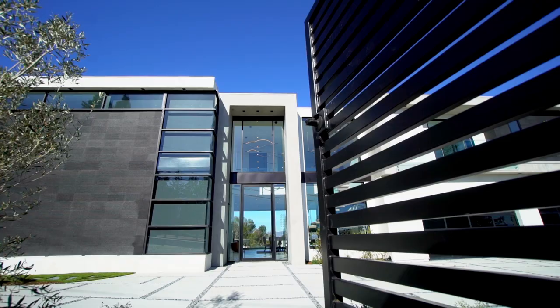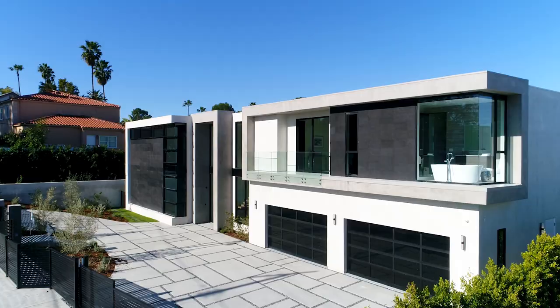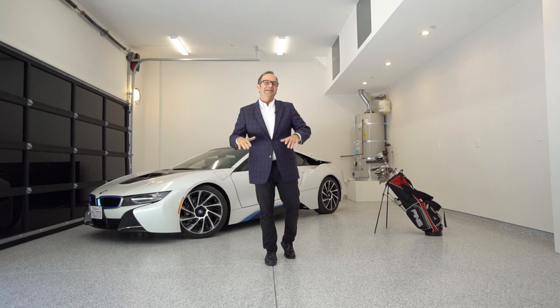Hi, this is Gary Gold, and welcome to 16805 Oakview Drive in Encino, California. As you approach this house, you've got this unbelievable modern architecture. You've got a circular drive, all behind gates, and a four-car garage that's heated for your sports cars.